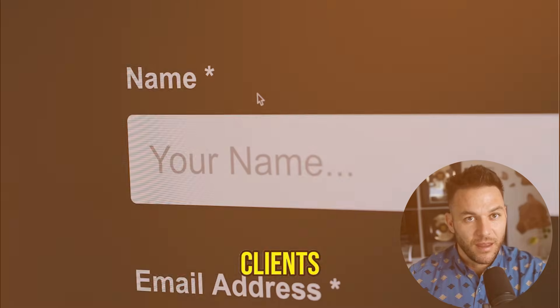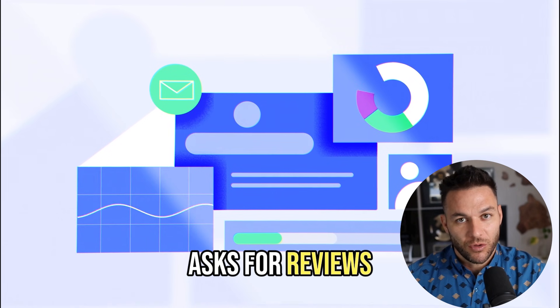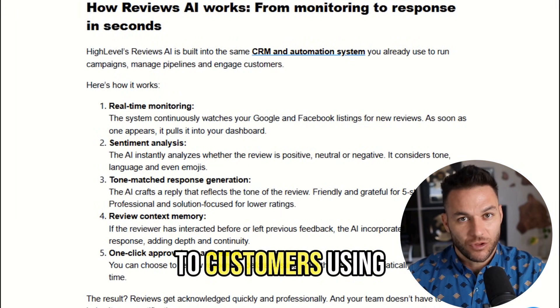Today I'm going to show you how to turn your clients into a non-stop review machine. We're talking about a system that asks for reviews automatically, filters out the angry people before they trash you online, and writes back to customers using AI.